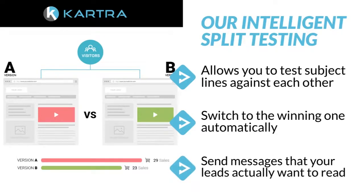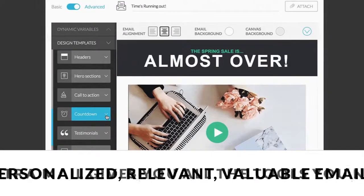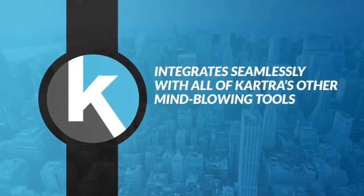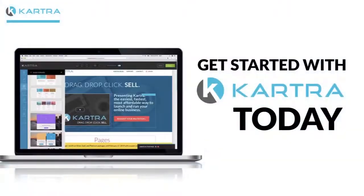You'll finally be able to send messages that your leads actually want to read. Karcher Mail gives you all the tools you need to send the personalized, relevant, valuable emails your customers expect without wasting precious time. And it integrates seamlessly with all of Karcher's other mind-blowing tools that allow you to run your entire business from one screen. Get started with Karcher today.